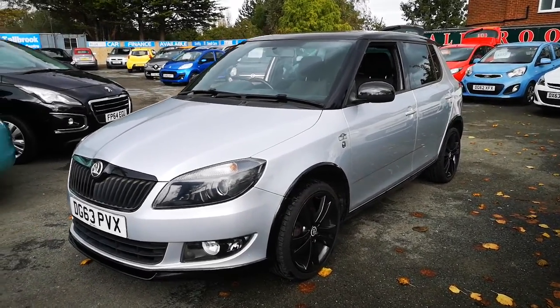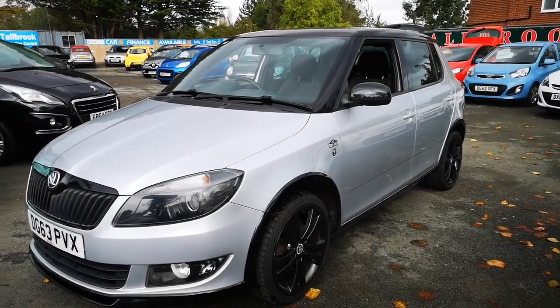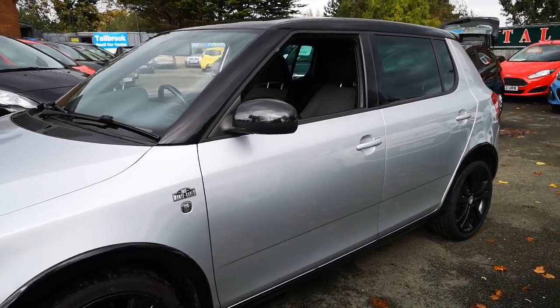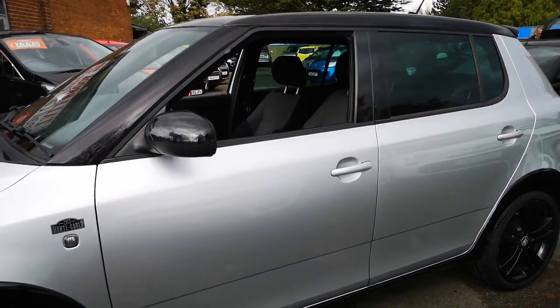It's the special Monte Carlo edition. It's the 1.2 four-cylinder, so it runs absolutely smooth. It's a lovely car to drive.